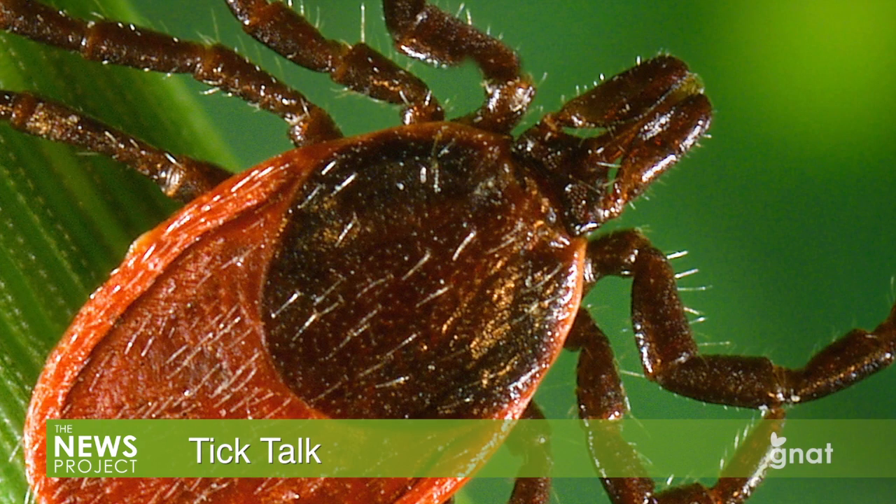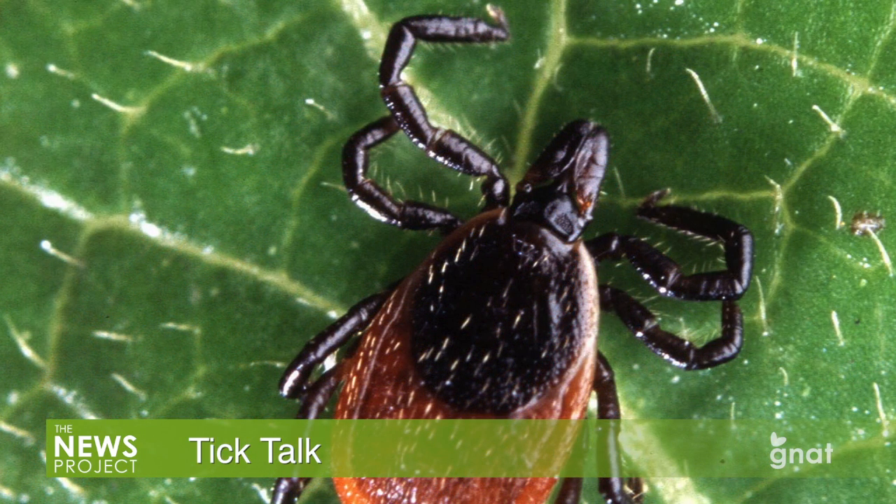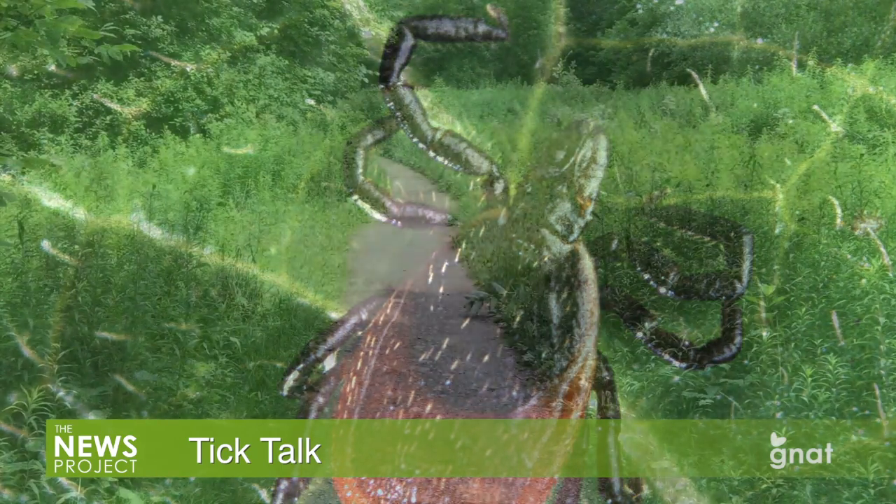In addition to checking yourself and your kids, check the household pets too. Dogs and cats, it turns out, are home to lots of ticks and can be easily transmitted to people. The SVMC presentation at the Manchester Library starts at 5:30 p.m. on July 27th.